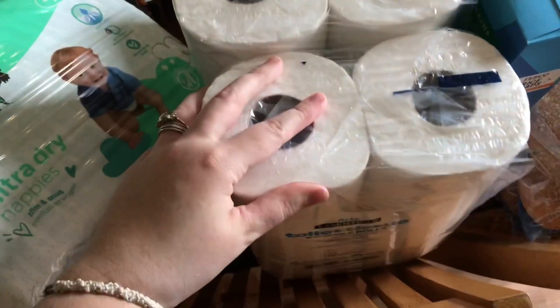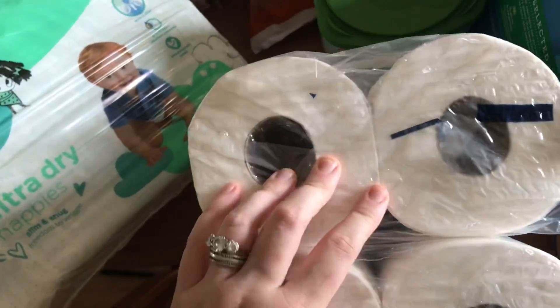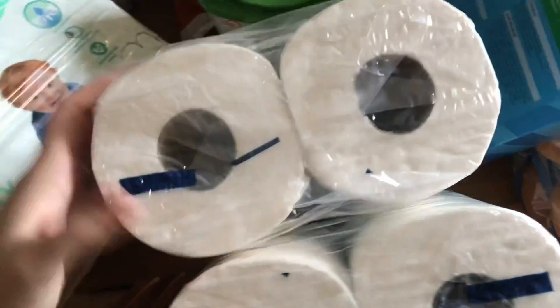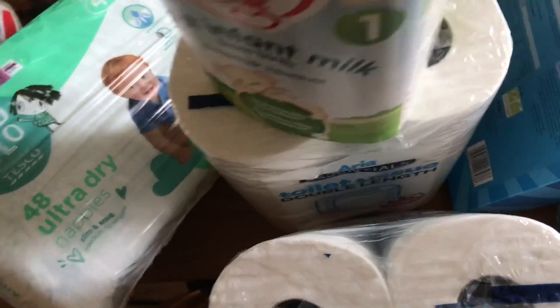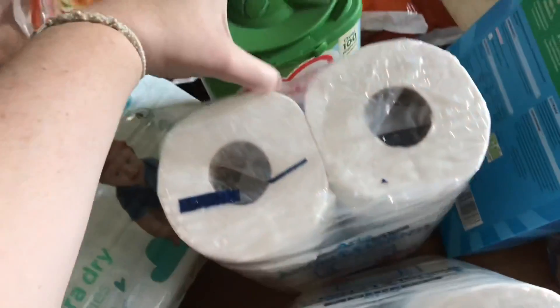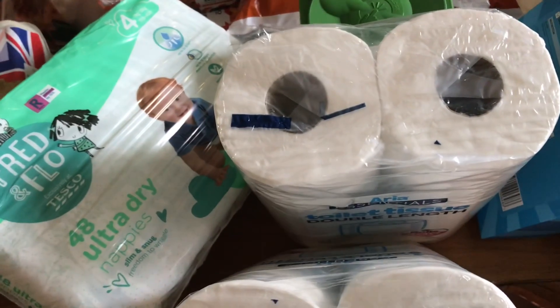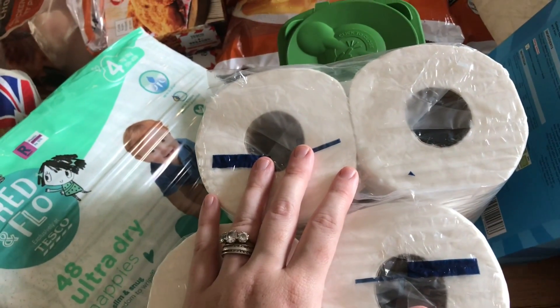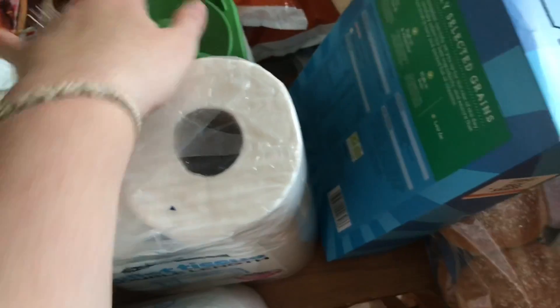Two packets of toilet rolls — I usually get them from Morrison's but I'm not going this week. I usually get the big pack of 18 for about £4.80 there; we ended up paying £4.10 for 12, so I've paid a bit more but it's okay. A Cow & Gate first infant milk for Nevaeh — she is ten months old now and should be transitioning to fresh milk shortly, but on the occasions when I've tried her with fresh milk it's caused some tummy pain, so we're just going to keep up with the baby milk as long as we need to.